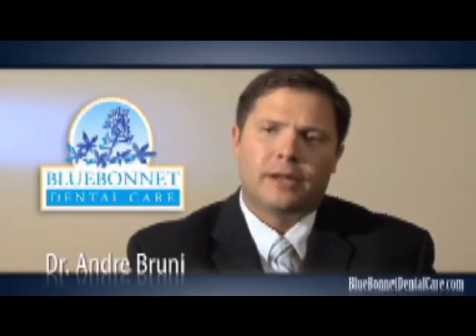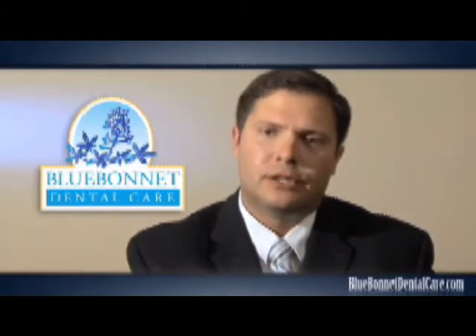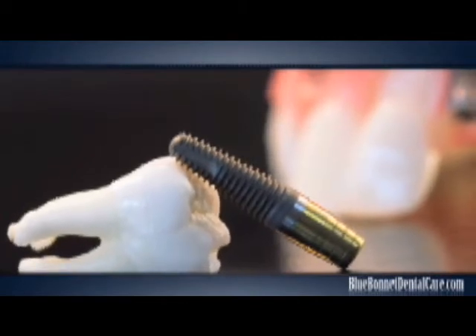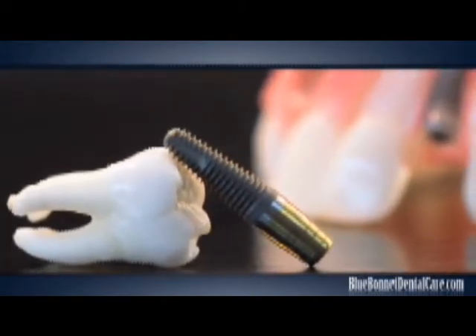Dental implants are a great way to replace missing teeth. This is an alternative to wearing a removable partial denture or even a fixed bridge. A dental implant is a small titanium cylinder that's surgically inserted into the jawbone to replace the root of a missing tooth.